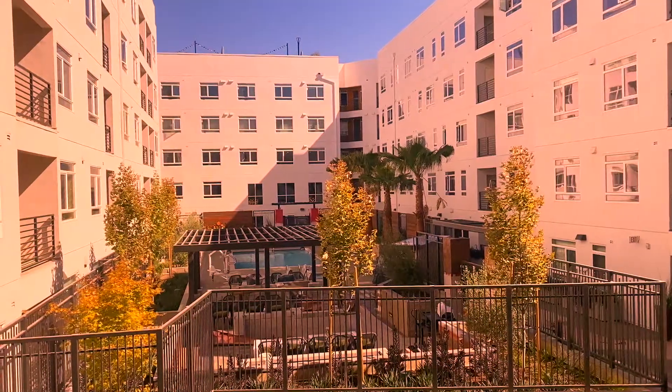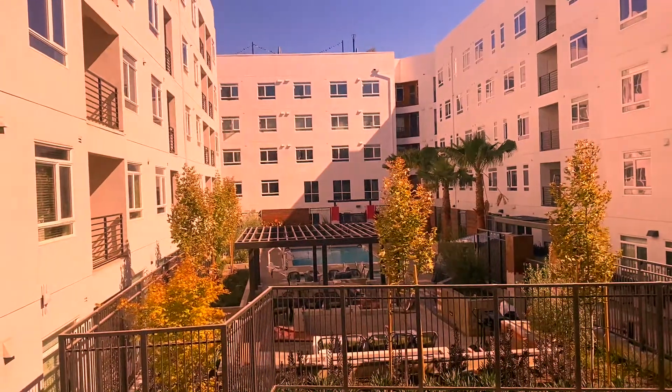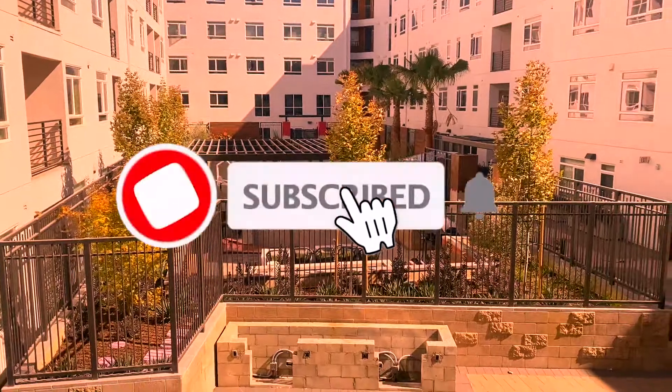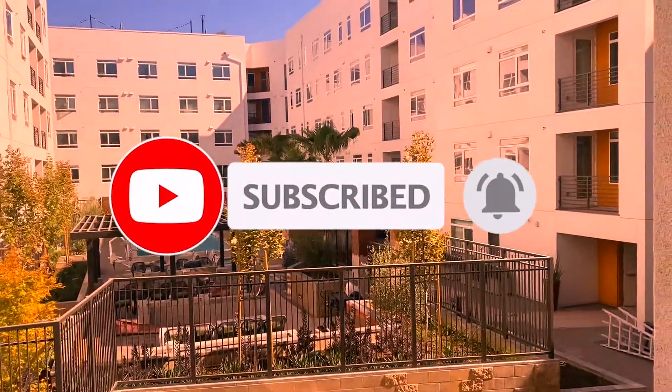And that's it for the first apartment tour. I will be showing you guys the next apartment layout in my next video. Do not forget to subscribe to my channel so you know when that video is posted. I'll see you guys in my next video — bye bye!